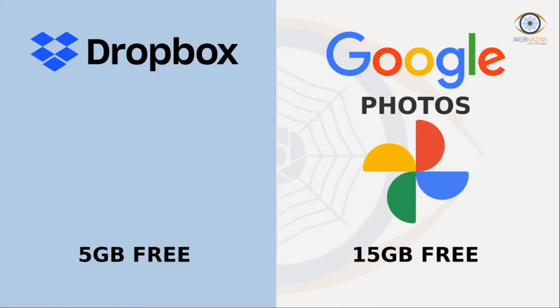Dropbox. A popular Google Photos alternative. The file sharing platform offers free storage up to 2 GB. The premium plans start at $9.99.